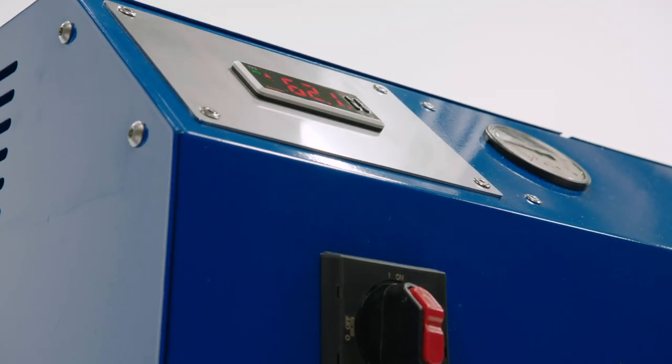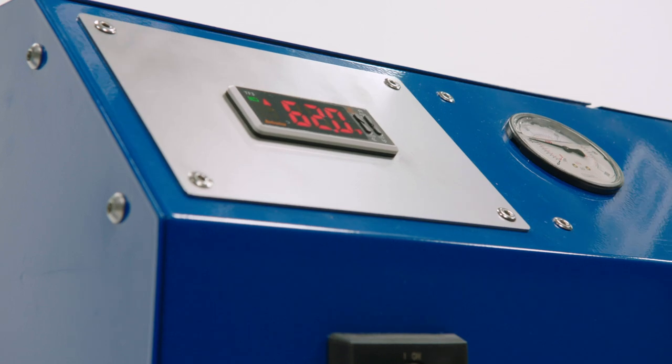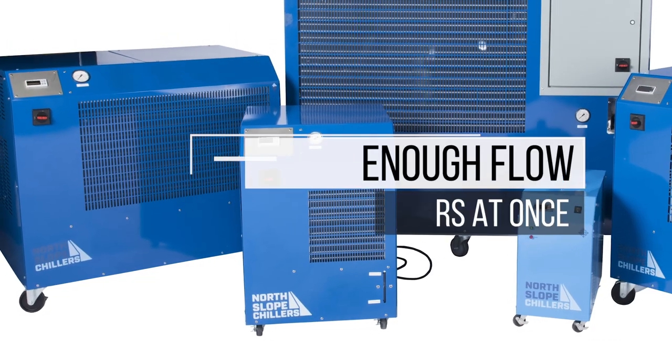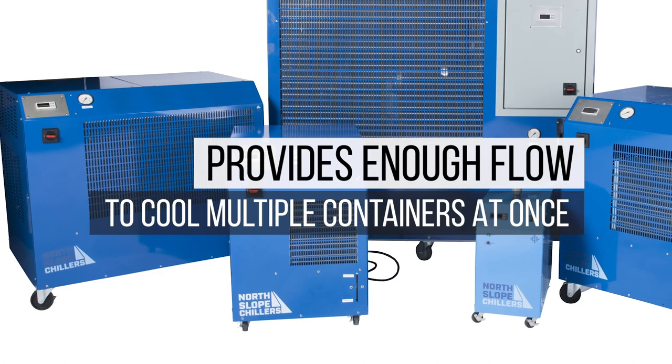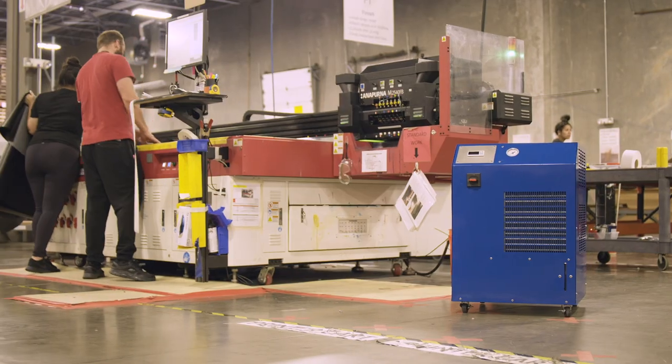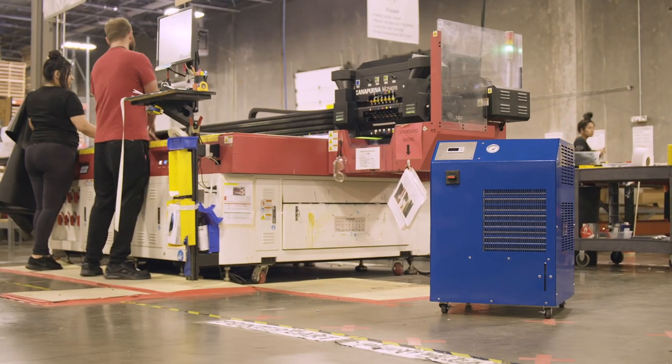Keep critical materials and equipment near arctic conditions, even when your working environment is hot. Our Deep Freeze product line includes 1/2, 1, 2, 5, and 10 ton cooling capacities to meet the exacting demands of your processes.